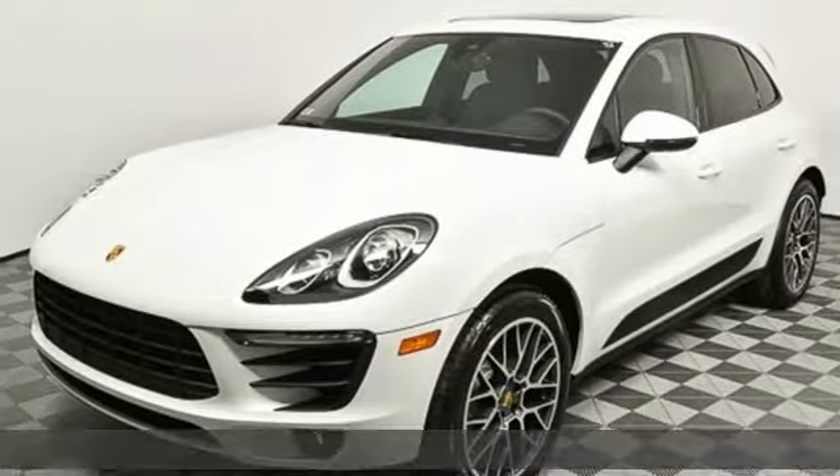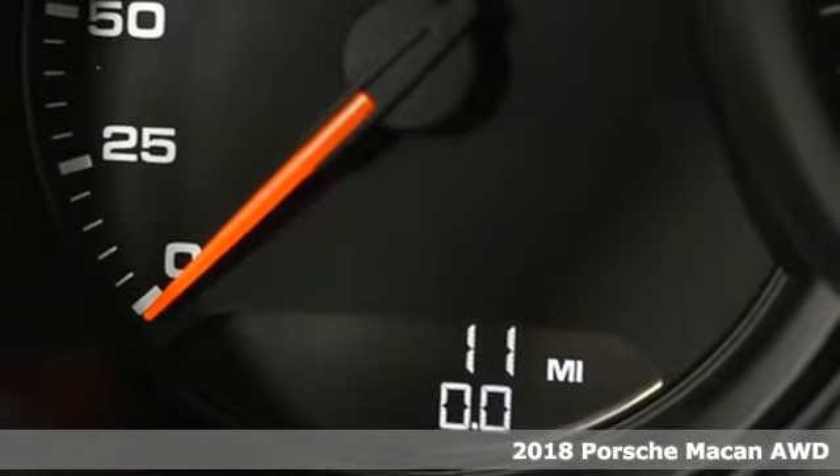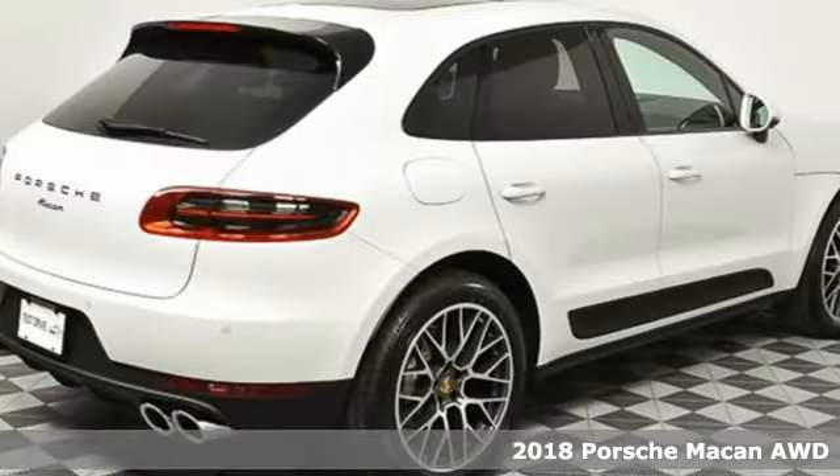Here's a new 2018 Porsche Macan. Power. Performance. Porsche. It's equipped for all your driving needs and wants.